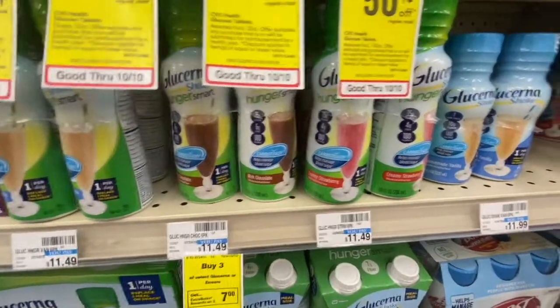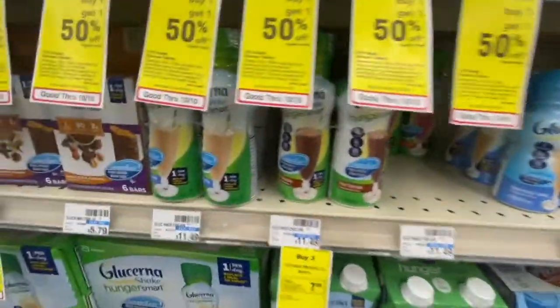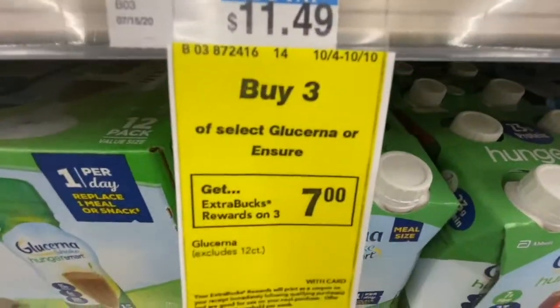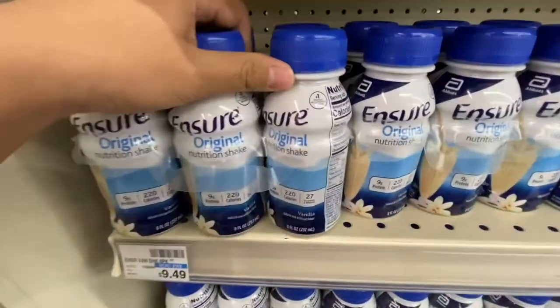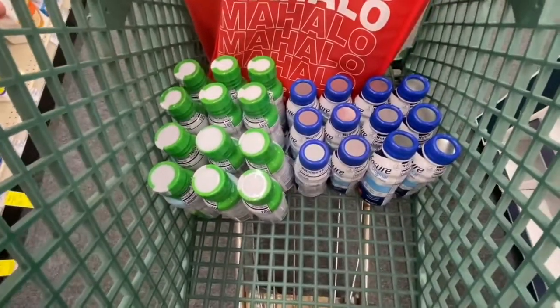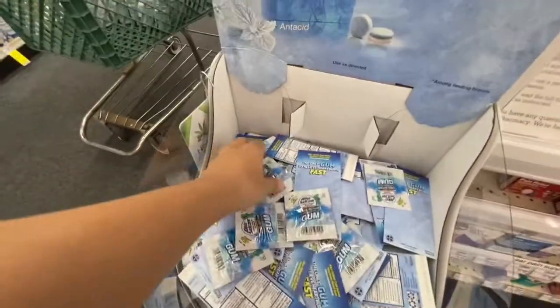First thing I'm picking up is the Glucerna — I'm going to get one strawberry and one vanilla. They are $11.49 each, and this week it's buy three get a $7 Extra Buck. So I'm also grabbing a vanilla Ensure and a strawberry Ensure to complete the buy-three deal, and then I found the store brand as well.